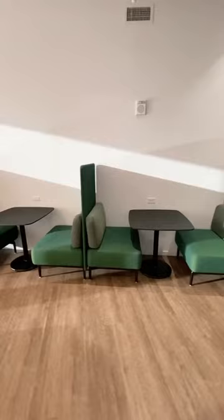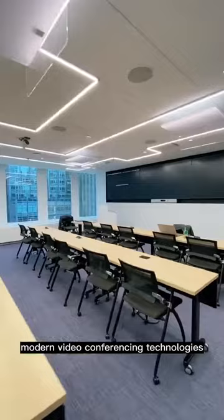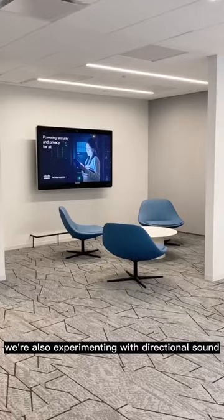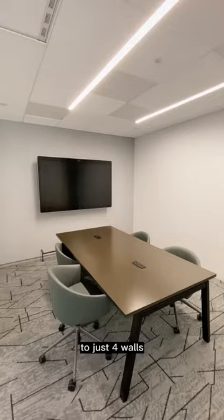100% of the conference rooms in the Cisco PEN1 office are equipped with the latest modern video conferencing technologies. We're also experimenting with directional sound, allowing for conference rooms to no longer be confined to just four walls.